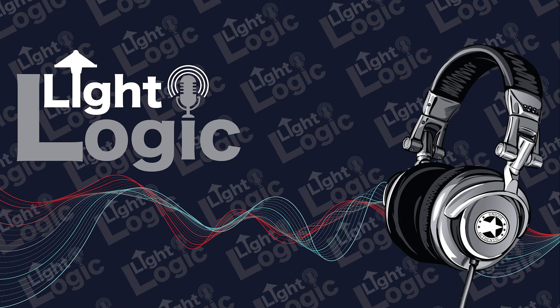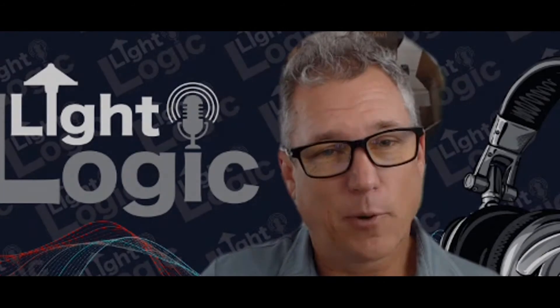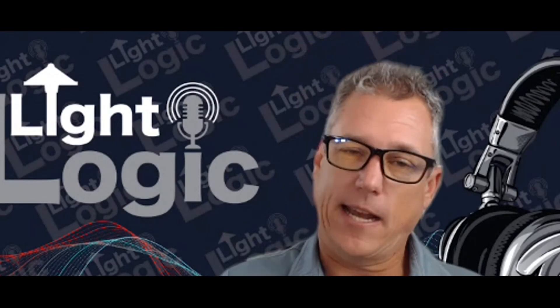Welcome to LightLogic, the podcast that discusses everything you need to know about low-voltage lighting. Sit back, relax, and enjoy the show. You're listening to LightLogic. Hi, everyone. Brian Qualls here with the LightLogic podcast.